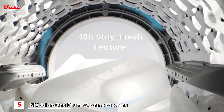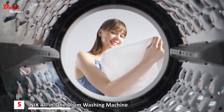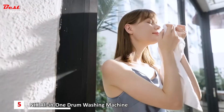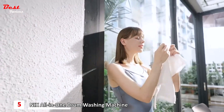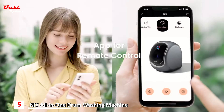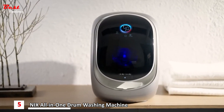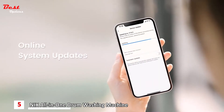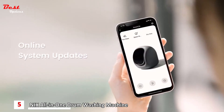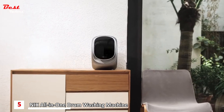Thanks to a 48-hour stay-fresh feature, you don't need to worry about forgetting to remove the clothes. Whether you are staying in or going out to be social, the drum roll is for you. What's more, upgrades are easily done online from anywhere. Explore your cool new washing experience, here and now from Daily Needy.